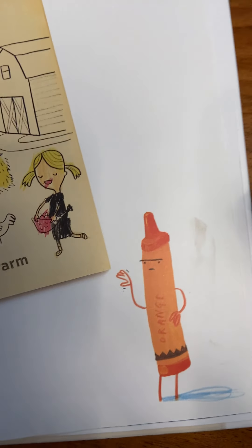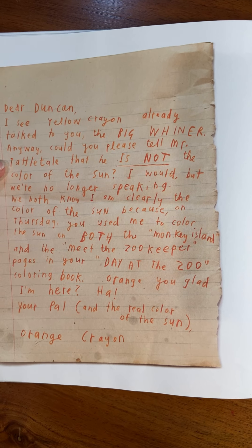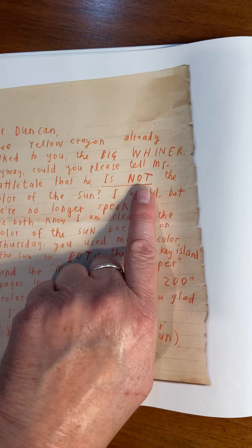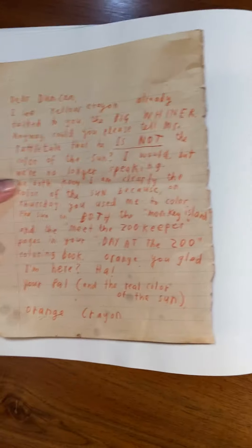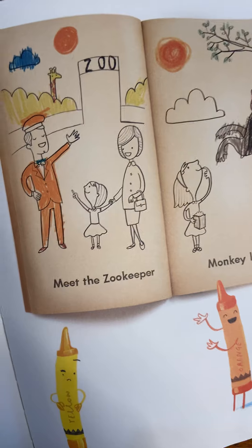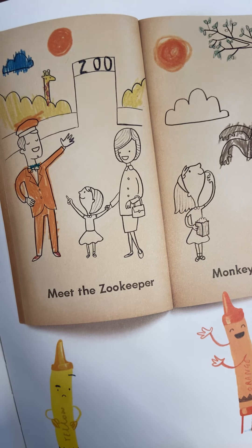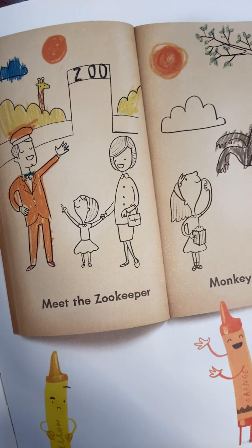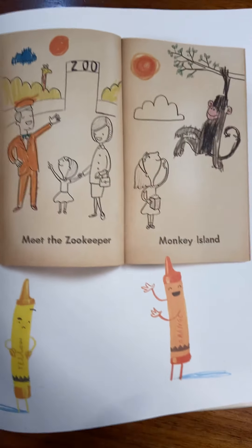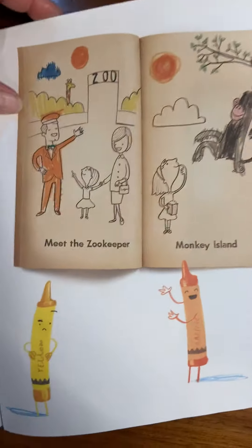Who do you think is going to write a letter next? 'Dear Duncan, I see Yellow Crayon already talked to you — the big whiner. Would you please tell Mr. Tattletale that he is not the color of the sun? I would, but we're no longer speaking. We both know I am clearly the color of the sun because on Thursday you used me to color the sun on both the Monkey Island and the Meet the Zoo Keeper pages in your Day at the Zoo coloring book. Your pal and the real color of the sun, Orange Crayon.' So Orange had his evidence too. I think Duncan thinks both are right — he's done both, hasn't he?